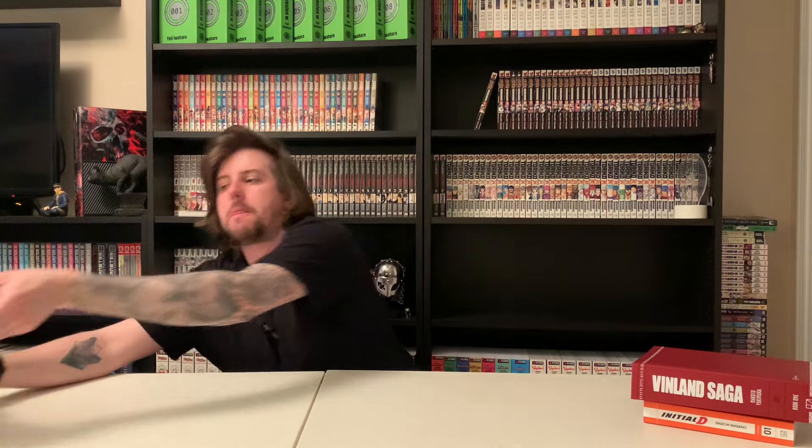I'm so glad I held off on picking up the two-in-ones because I just kept buying manga. I'm out of room, by the way. I put off buying the Vinland Saga original print copies because I already caught up to the latest chapter that came out recently — don't spoil anything in the comments.